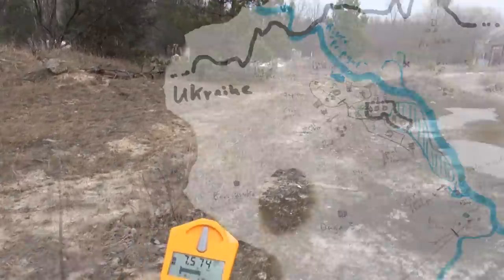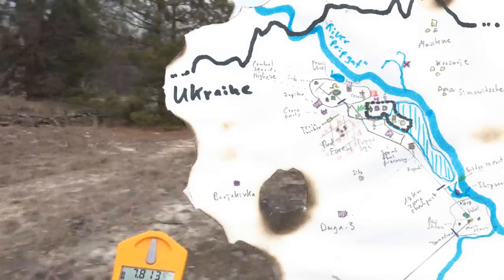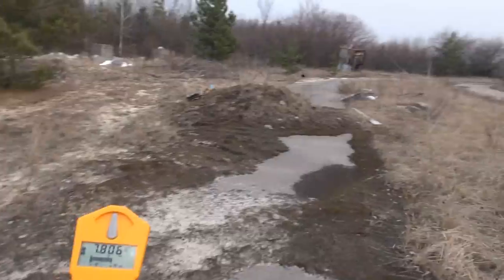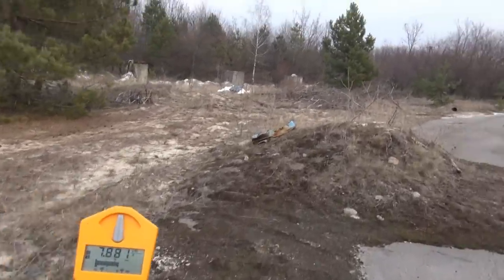We're now walking the Northern Radioactive Track, just a few kilometers north of the Chernobyl nuclear power plant. As you can see, we have about 8 microsievert per hour, which is 40 times normal background radiation.